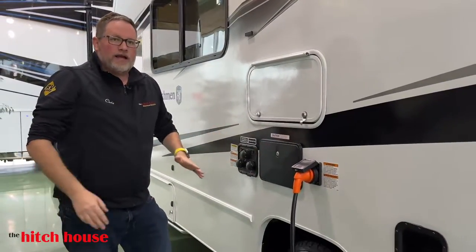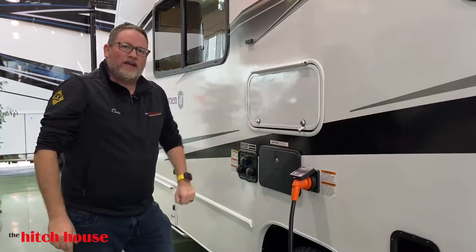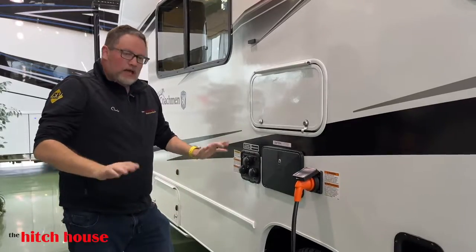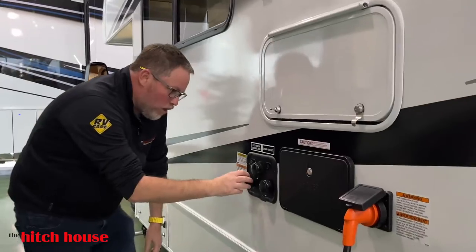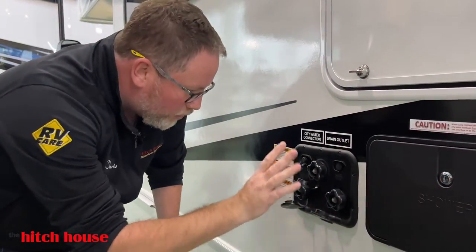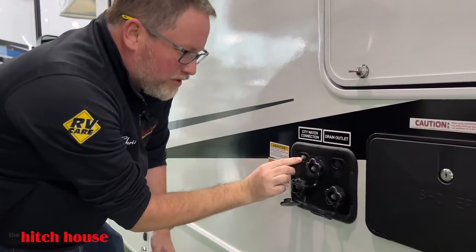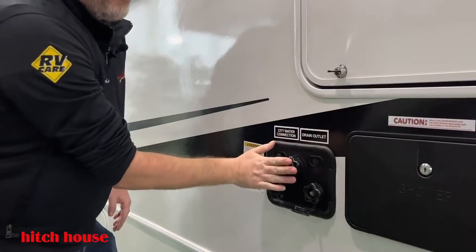Exterior shower — do yourself a favor and wash your feet off before you go inside. Coming over here, you have a black tank flush. You have cable input as well, another tank flush, and then your city water connection, all right here.